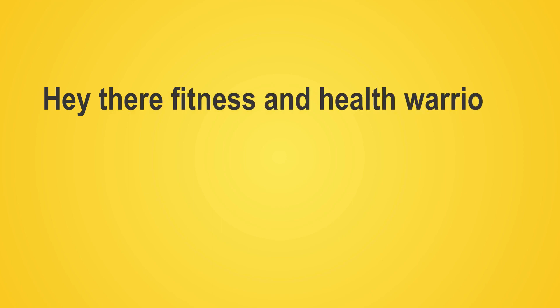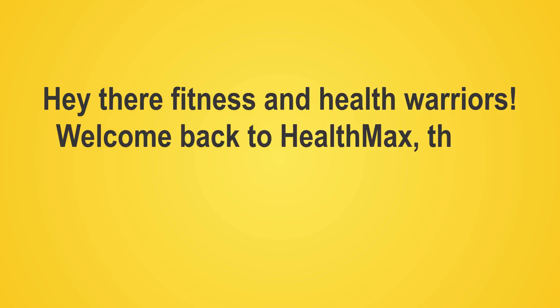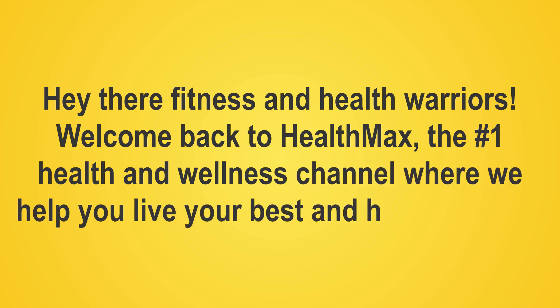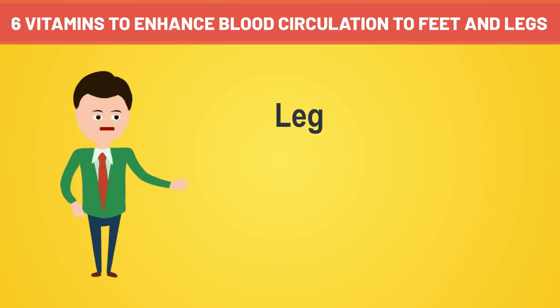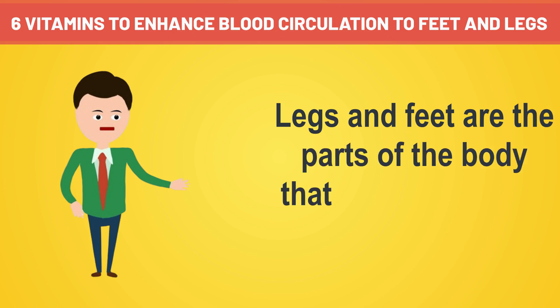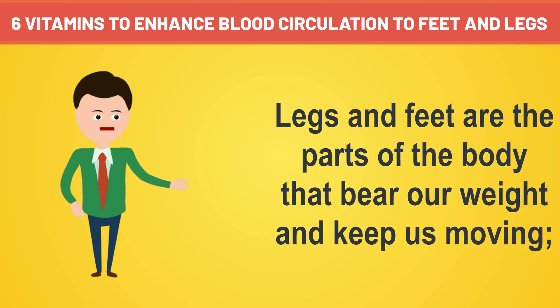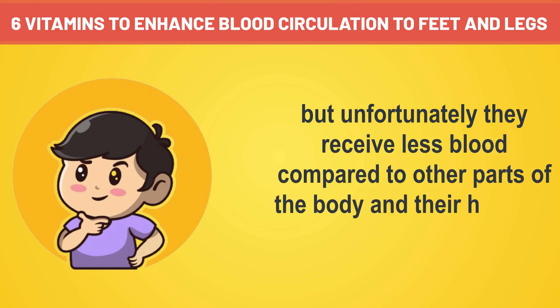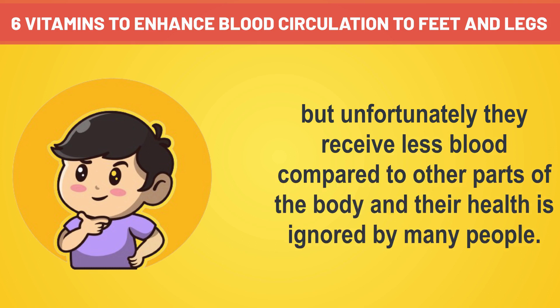Hey there, fitness and health warriors! Welcome back to HealthMax, the number one health and wellness channel where we help you live your best and healthiest life. Legs and feet are the parts of the body that bear our weight and keep us moving. But unfortunately, they receive less blood compared to other parts of the body, and their health is ignored by many people.